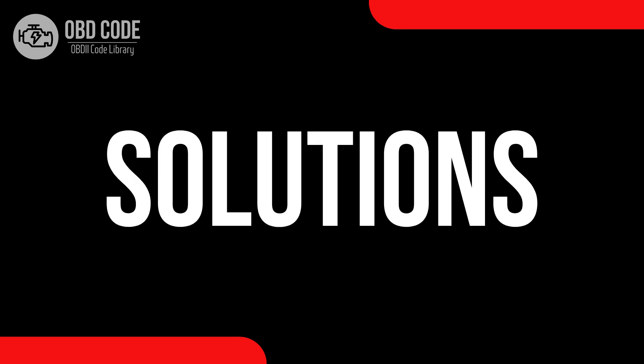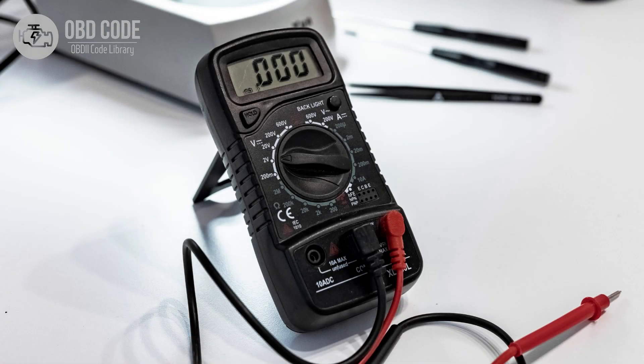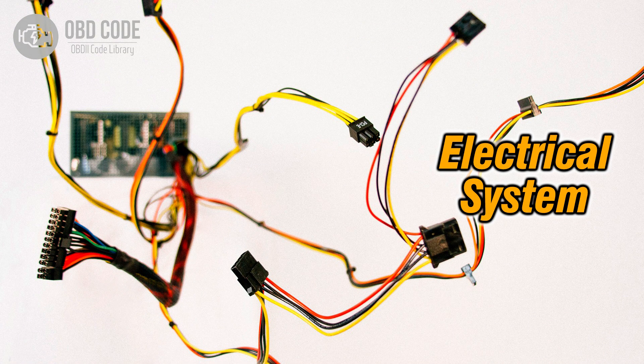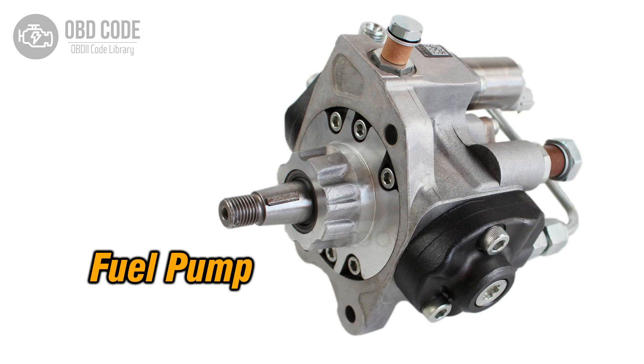Code solutions P0254: 1. Address and rectify any high voltage conditions in the fuel metering control of the injection pump, specifically related to the cam, rotor, or injector components. 2. Inspect wiring in the fuel metering control circuit and repair or replace damaged sections. 3. If components in the injection pump are faulty, such as the cam, rotor, or injector, replace them.